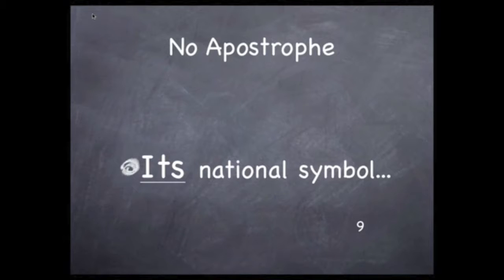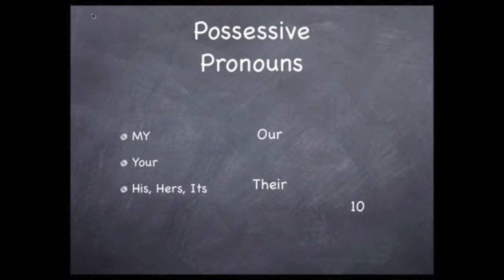Notice that the possessive pronoun, its, does not have an apostrophe. So although the possessive is formed by adding an apostrophe and an s to a noun, an apostrophe is not used for possessive pronouns. That's one of the crazy things about English.